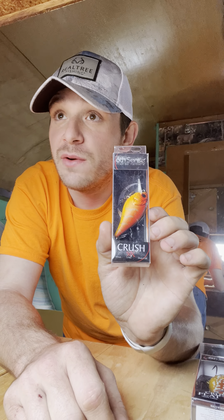I got the Splashback 70 in Black Magic. I love that Black Magic color because it reminds me of a wicked crawl color. I got one of these.